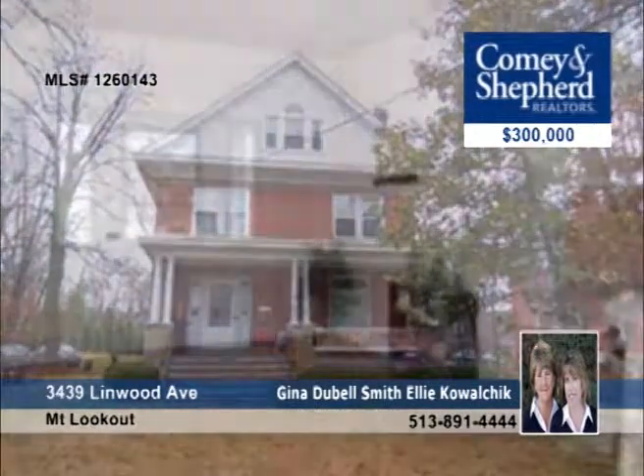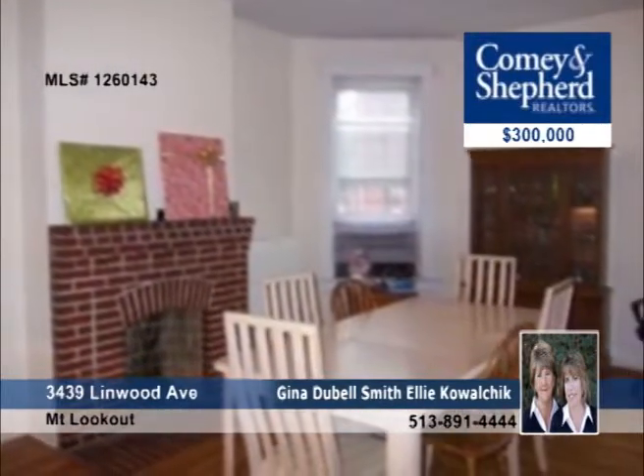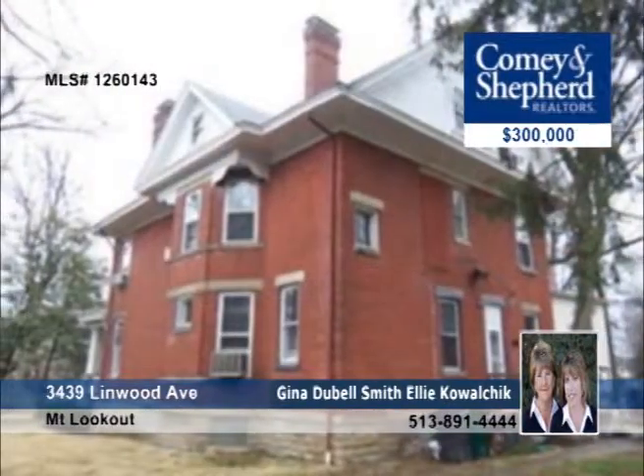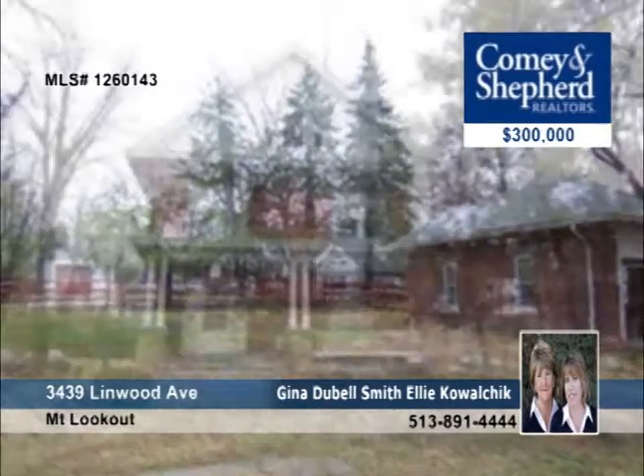This spacious traditional four-bedroom brick home offers oversized rooms throughout. It also features hardwood floors, stained glass, and updated baths and kitchen. You'll love the two fireplaces and the one-car garage. There are too many great amenities to list — see them all with Gina or Ellie.